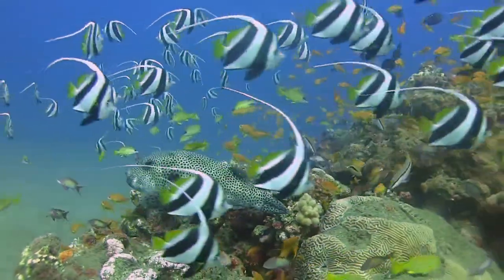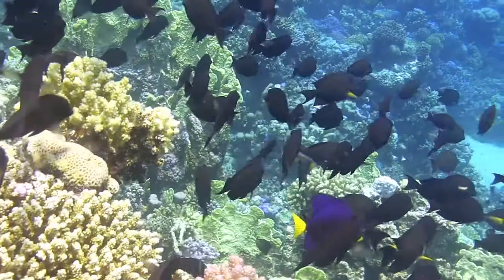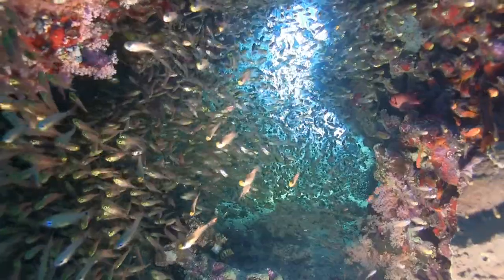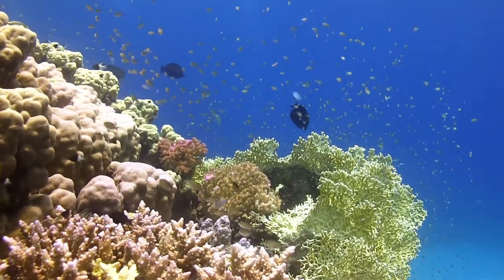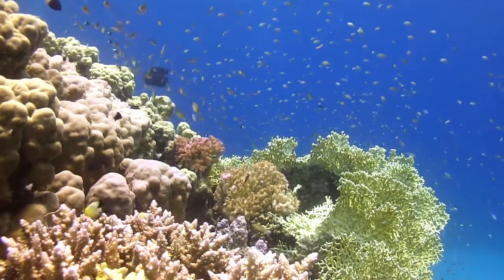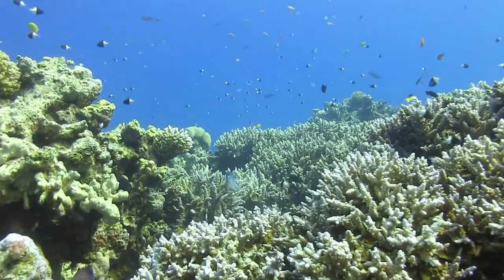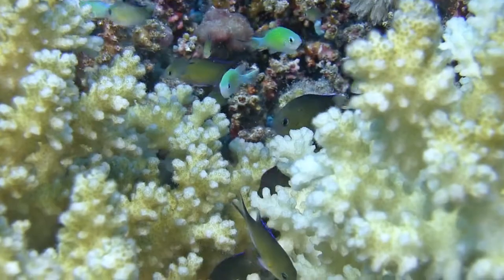The reefs are bursting with life. Although coral reefs cover less than 0.25 percent of the oceans, about a quarter of all fish species are directly dependent on them. They find food and protection here.